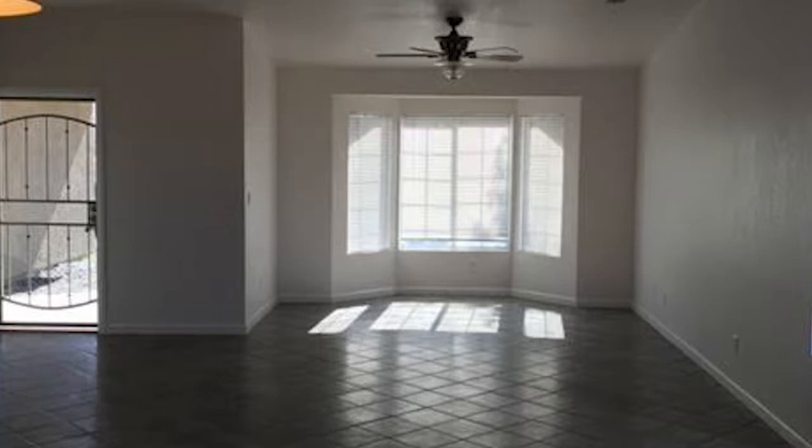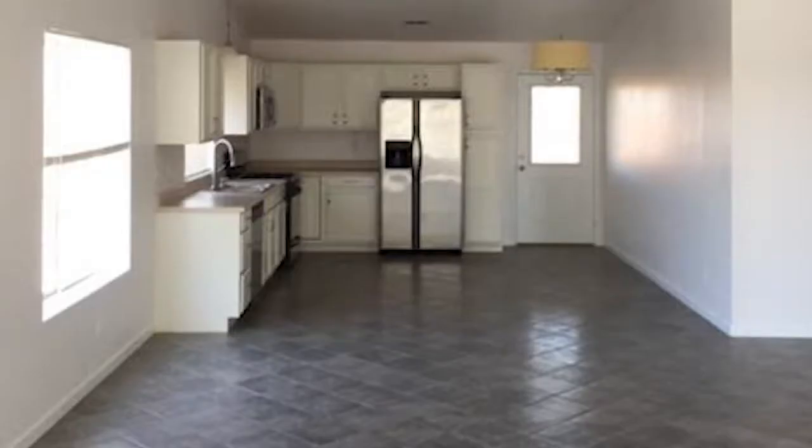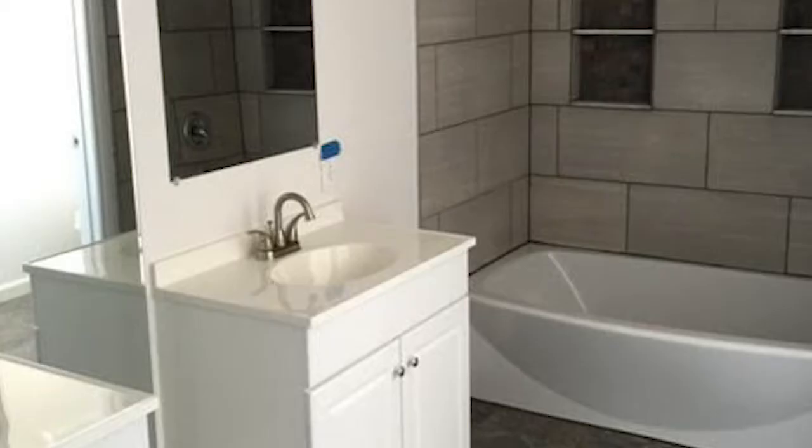Oh my gosh, so much to say. It's so cute. It's a great first-time homebuyer home because it's all done for you — it's brand new. It's got an indoor laundry room with lots of folding area and a new heat system.